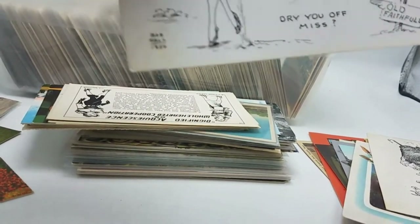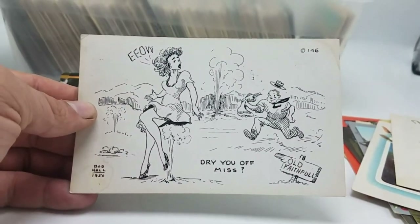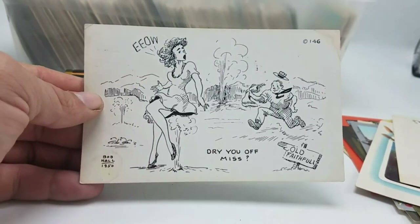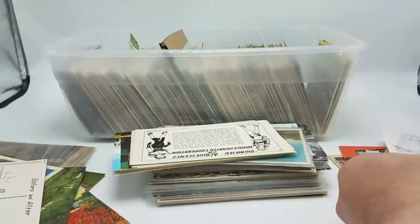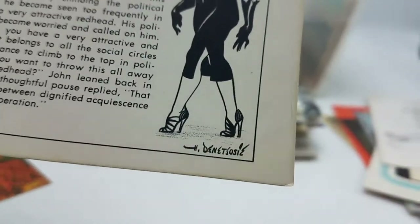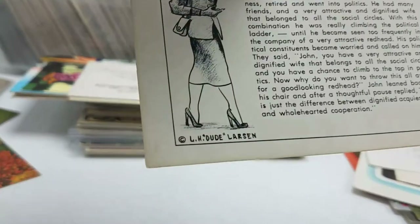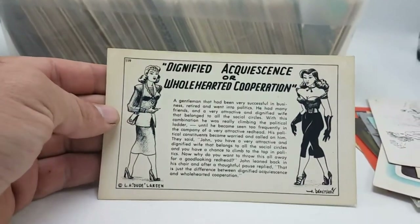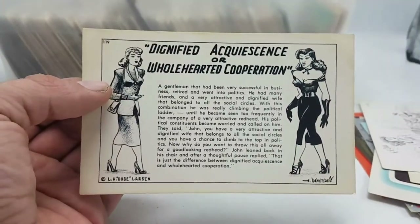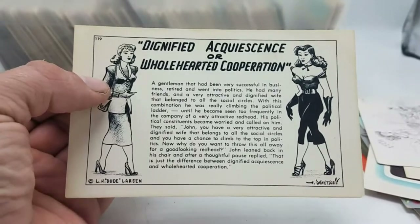Another comic by Bob Hall dated 1950 — a nice comic artist, a little risqué, sort of doing that Marilyn Monroe thing. Another signed comic here — oh it's Dude Larsen. He's another very common one; Dude Larsen is well collected. Got a good number of Dude Larsen cards — this one's a little risqué.